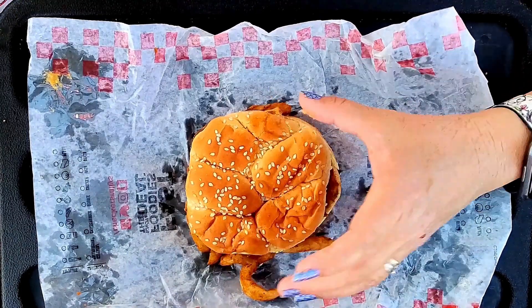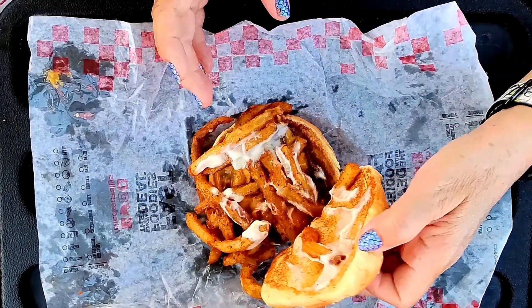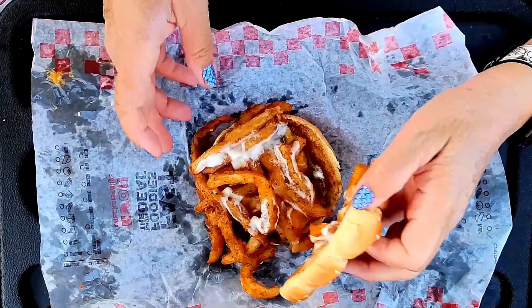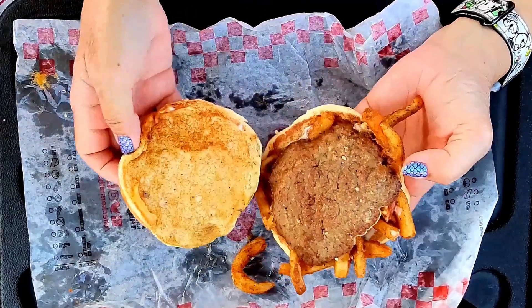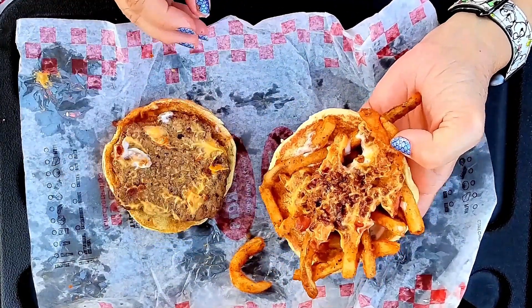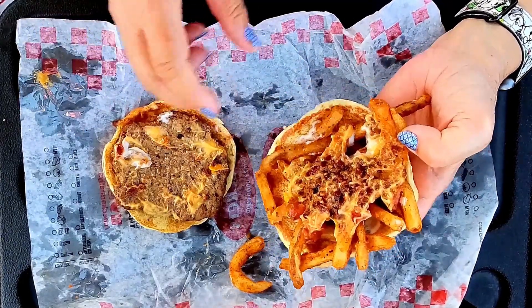There's the ranch, there's the fries. I didn't think there was going to be bacon, but there is the bacon — it's just hidden under all the fries. It's all in one place, it's all in the middle.